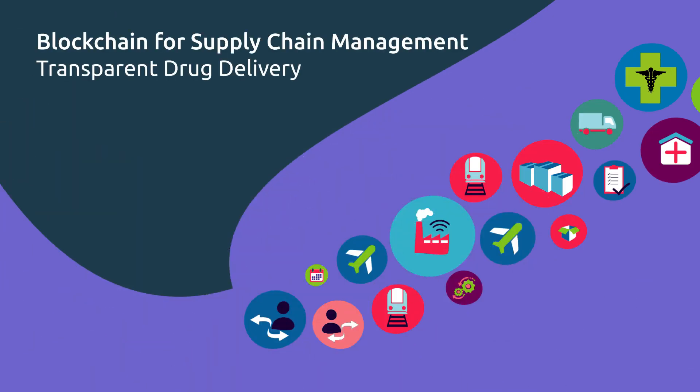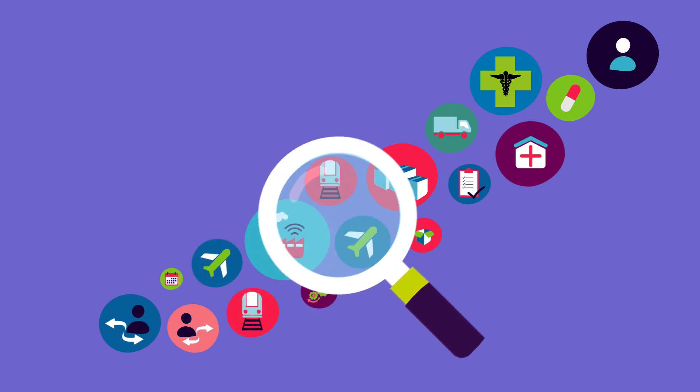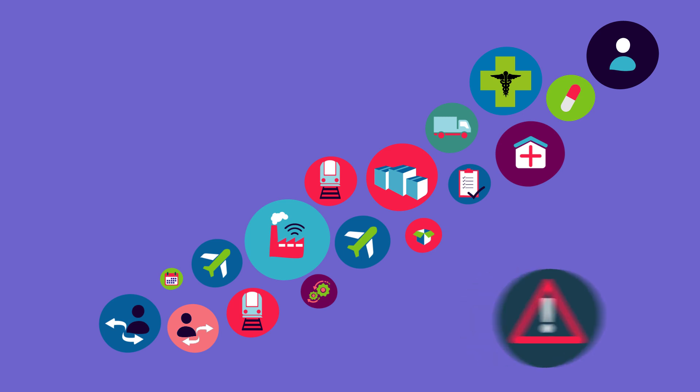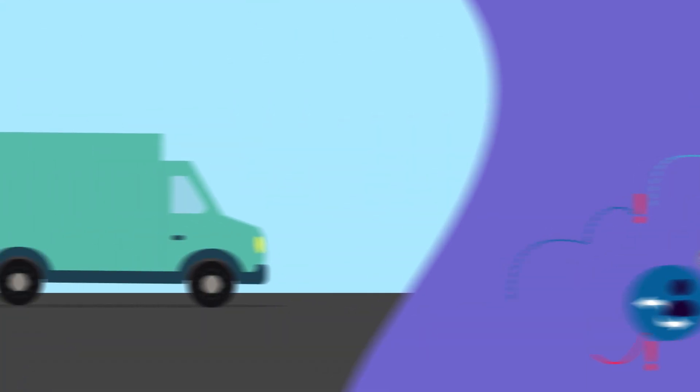Blockchain for supply chain management: transparent drug delivery. Due to high regulatory requirements, a seamless and transparent supply chain is very important for life science companies. However, they face complex challenges — multiple parties are involved: supplier, second-tier supplier, wholesaler, pharmacy, and hospital. They all use different and often disparate IT systems, which makes the exchange of data difficult.